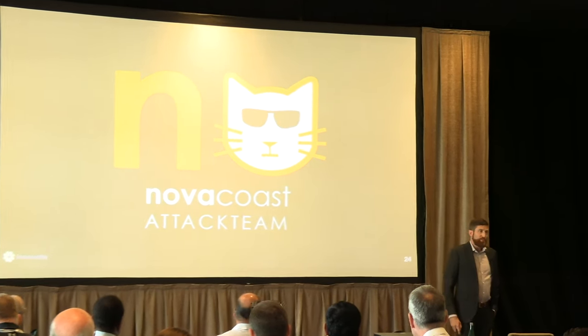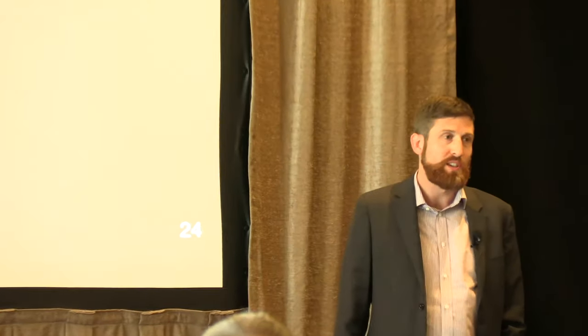We've heard some great talks today about different methodologies, tooling, and approaches to building security, to locking things down, to doing implementation. That's what the rest of Nova Coast does pretty much as a whole. My team and I are really the flip side of that — our job is to break things and break in. The Nova Coast attack team's goal is to break in before the bad guy does.